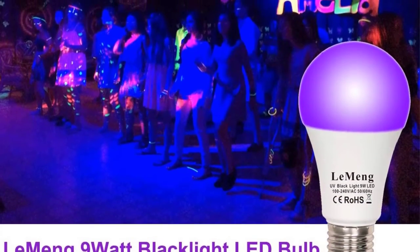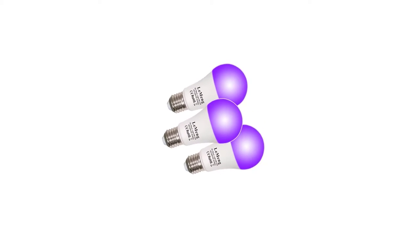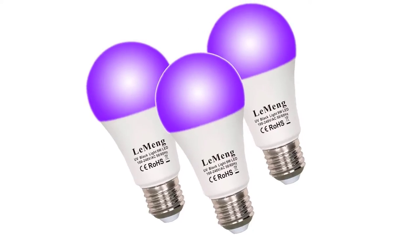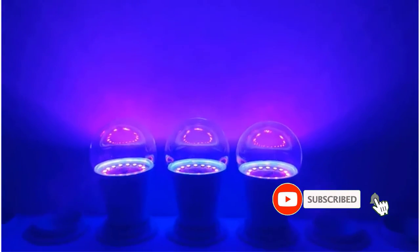They come with a standard A19 shape with the most common E26/E27 medium screw base, which means you can fit them in all medium screw base fixtures easily. The measurements are 60mm diameter and 112mm height, and they don't occupy much space while being stored away. Weighing just 6.4 ounces, the bulbs are very lightweight and easy to carry. You will receive a 2-year warranty from the brand on the product.